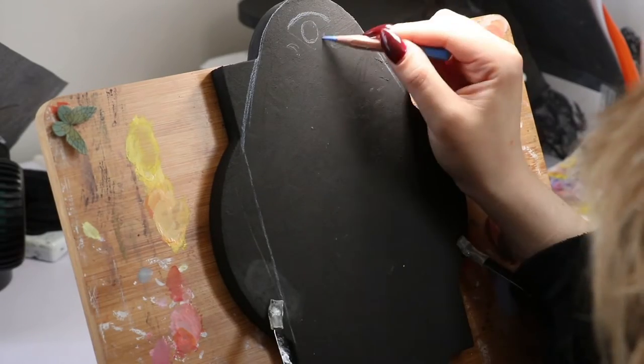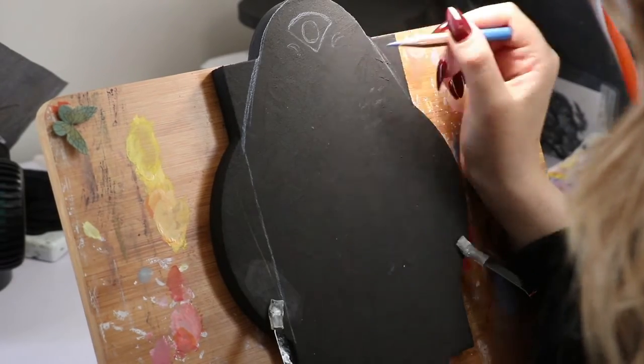Hi everyone, welcome back to my channel. My name is Carly. I'm a mixed media artist who specializes in gouache paint, ink work, and sometimes digital painting.